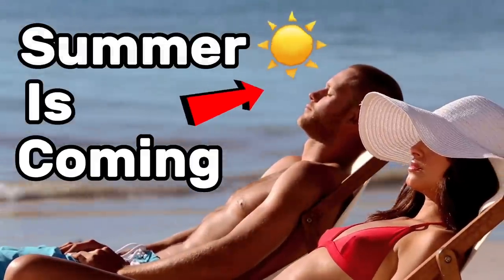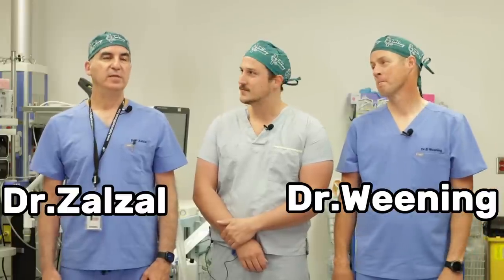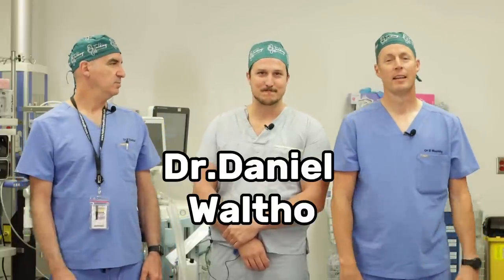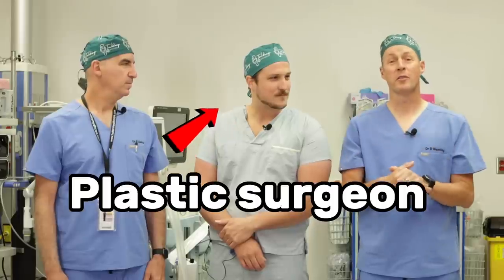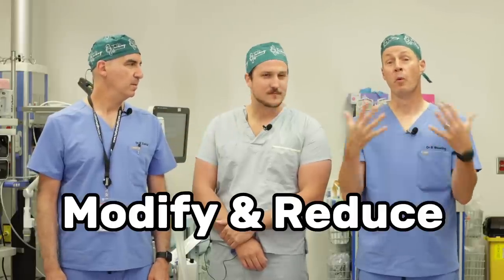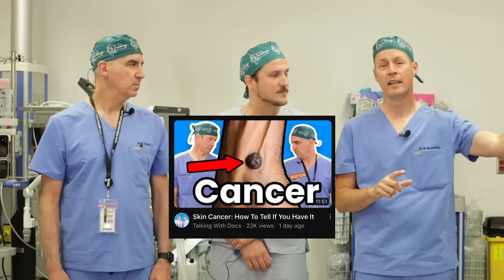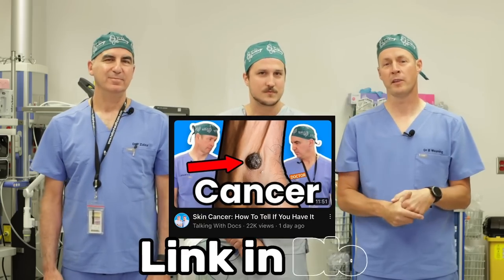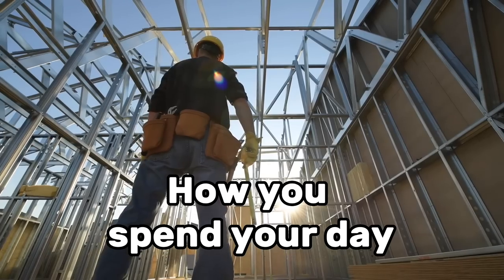Summer's coming. It is time to talk about the powerful sun and the risk of skin cancer. I'm Dr. Brad Weening, and I'm Dr. Paul Zalzo, and I'm Dan Walto. Dan is a plastic surgeon who has come to join us to talk all about skin cancer and ways to help modify or be aware of your risk and try to reduce your risk of getting skin cancer. There are really two big risk factors: who your parents are and how you're made up, and what you do and how you spend your days.